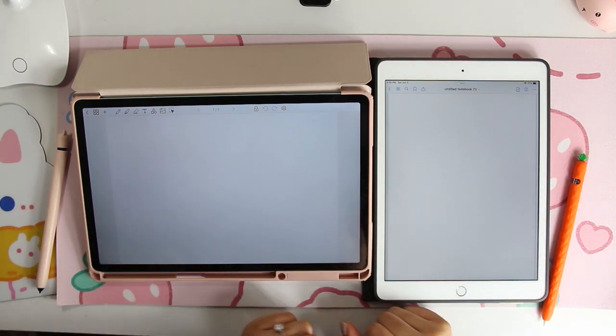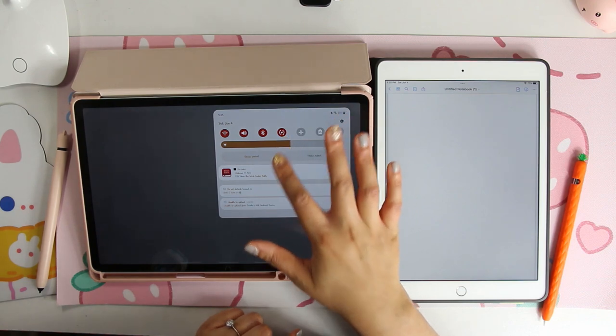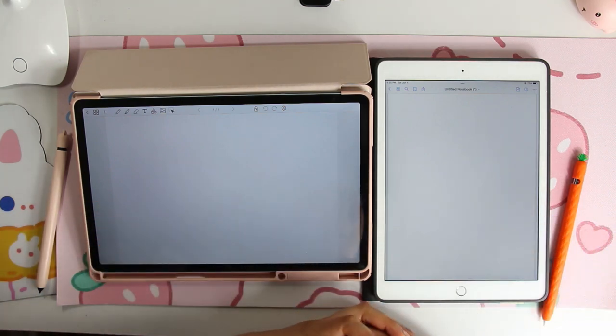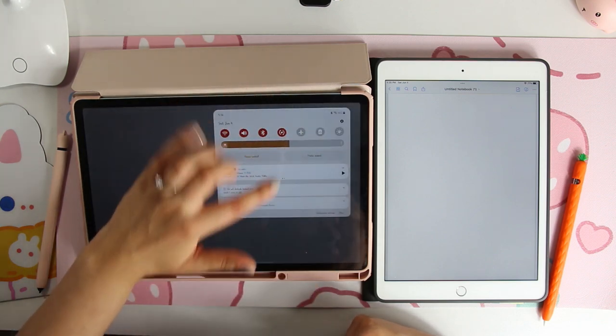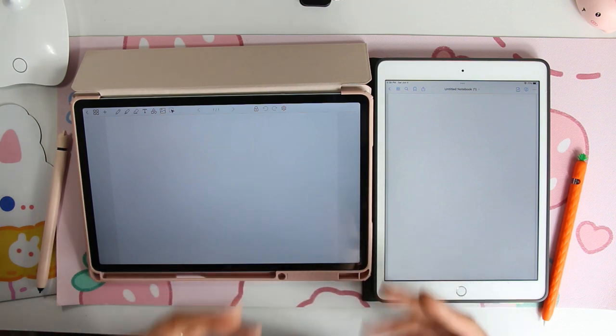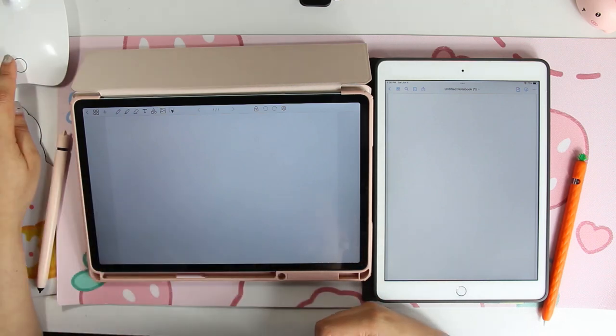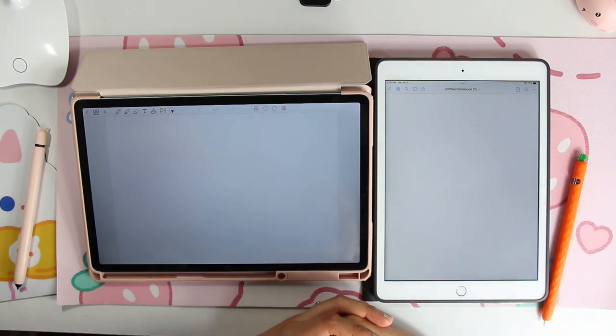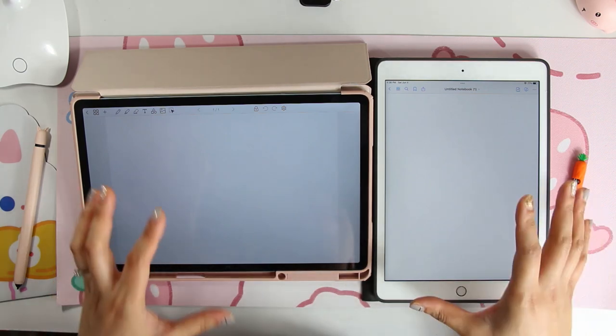I'm currently working on launching some new planners, so this is where we're at. If you're kind of new here — or not new here — the majority of my videos have been on TouchNotes, with a little sprinkle of other apps here or there. But recently TouchNotes did an update and it has just ruined the experience for me. So I have been using Penly for the past few days, almost a week, and I actually quite like it more than I thought I would.